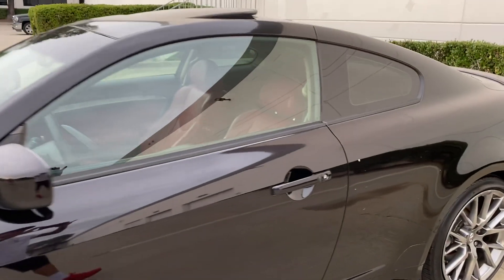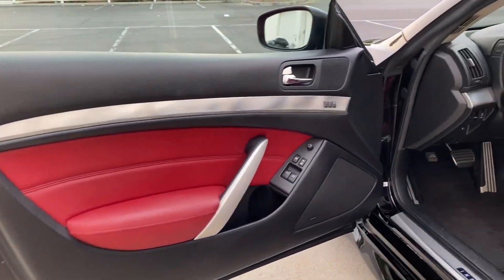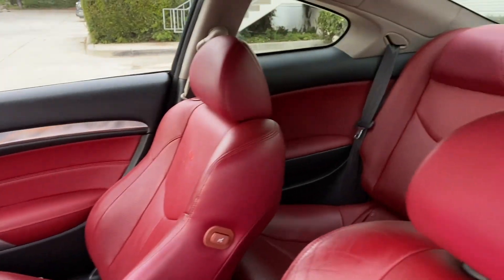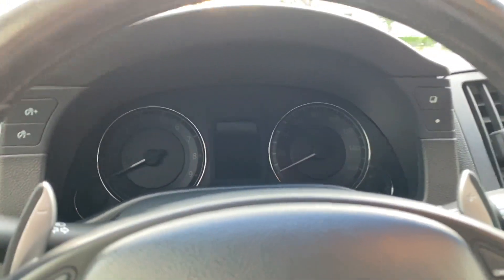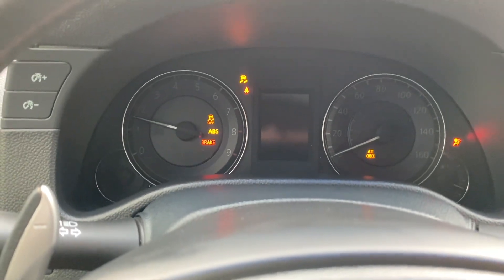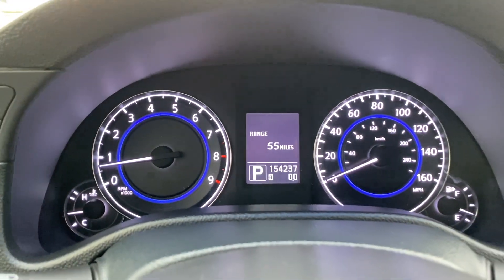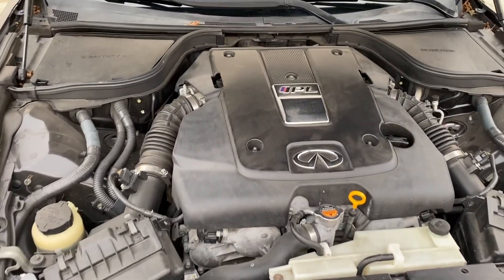100% stock. This is the interior — red seats. No lights on the dash. 154,000 miles. 2011. Clean title. Real IPL.